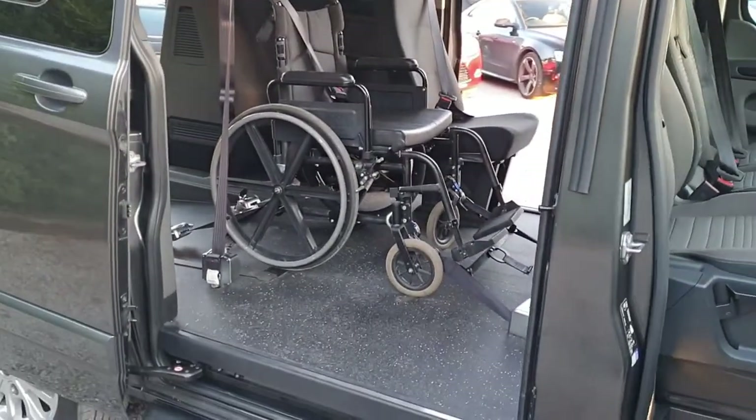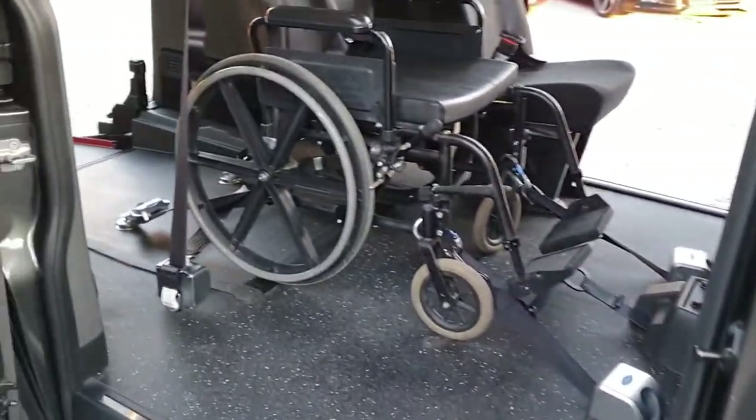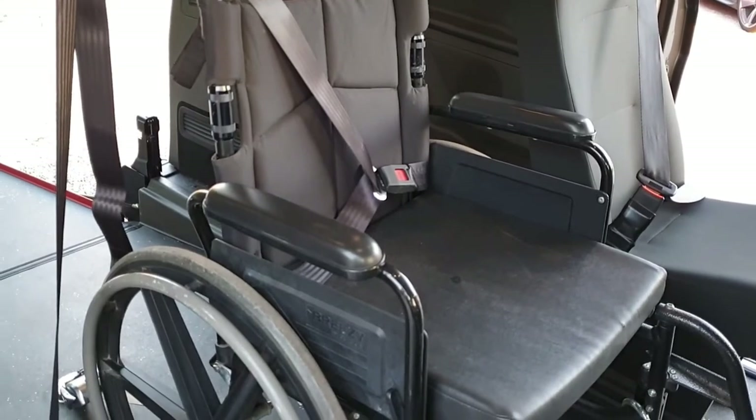Here we have the wheelchair locked into the second row position. You can see the Q-Strength four-point system holding it down, and the three-point seat belt securing it as well.